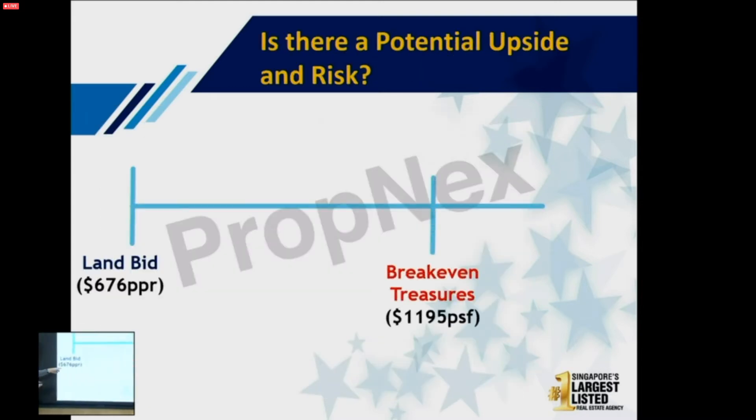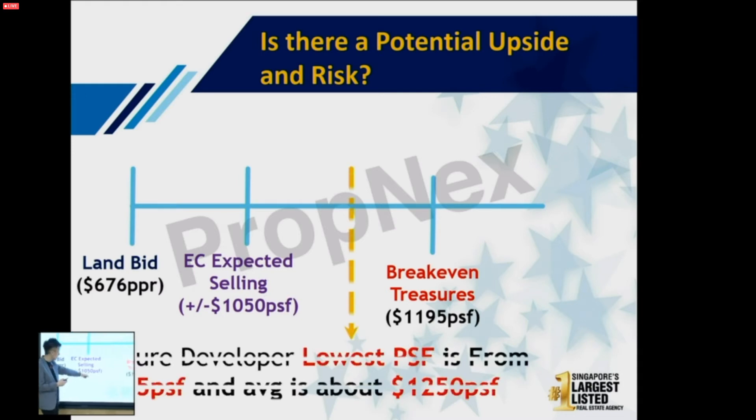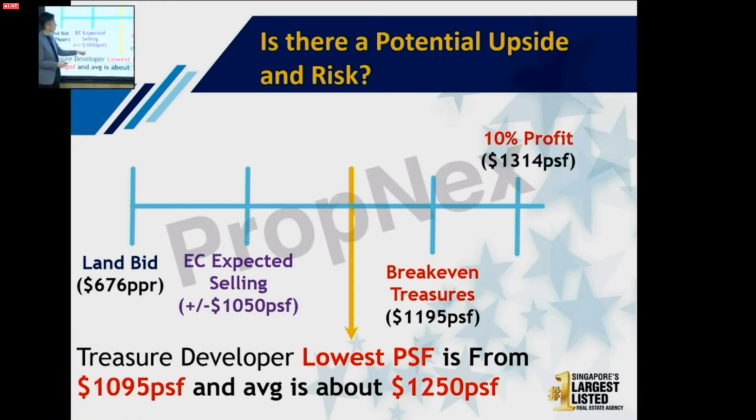The land bid break-even for The Treasure is $1,195, and the EC expected selling price is $1,050 per square foot. Today their selling price ranges from $1,100 to even $1,250 and $2,300 per square foot. Based on this, is it fair value? To make profit they need to sell at $1,300 — only 10%. So what is the price you should be buying at? With all this information, you can judge whether a property can make money or not.